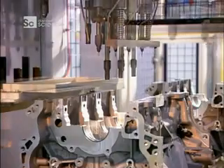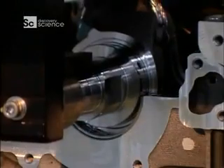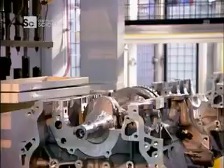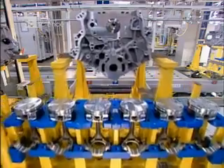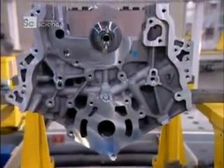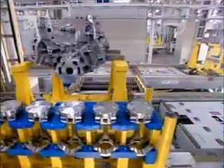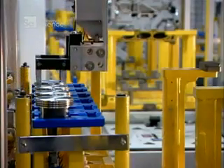Back on the engine assembly line, the engine blocks are still upside down. A robot lubricates the four bearings on which the crankshaft will turn, then drops the crankshaft into position. The pistons come next — six, because these are six-cylinder engines. The pistons are made of aluminium. Robots install them into the cylinder bores of the engine block. A steel connecting rod attaches each piston to the crankshaft.